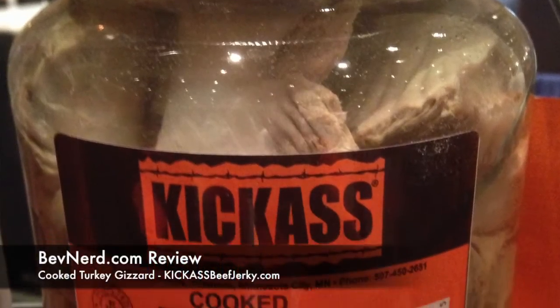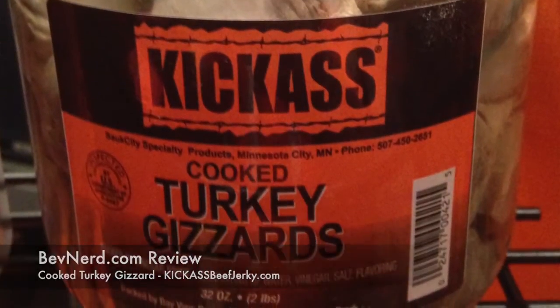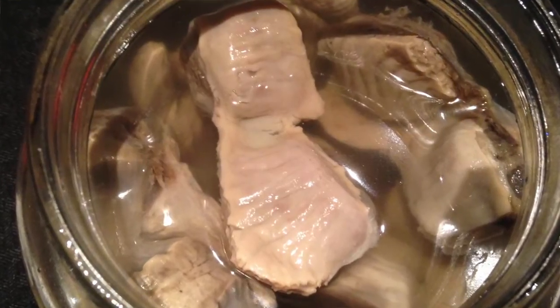This is a jar of about 16 gigantic turkey gizzards consisting of a solution of water, vinegar, and salt. I couldn't get Jeremy to eat one with me, so he's behind the camera. He's being a wimp, but I'm just going to man it up and try it out. I've been waiting to eat one of these for a while.